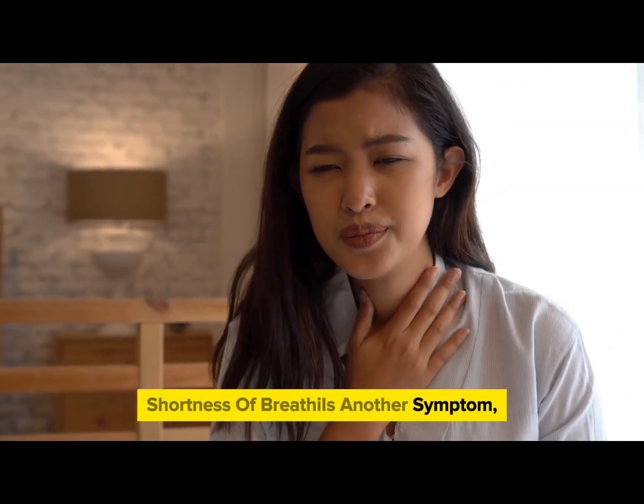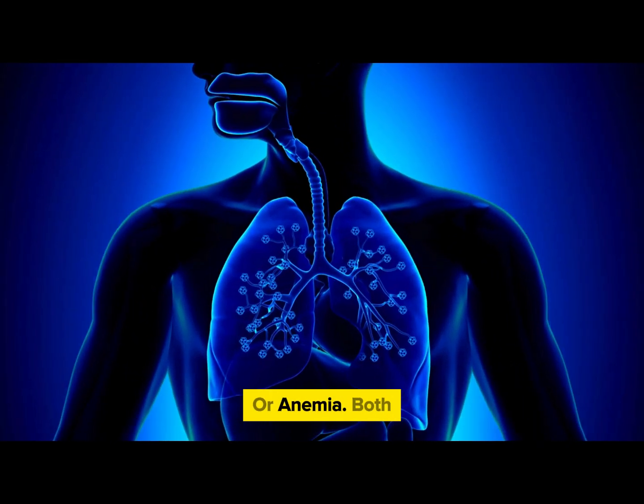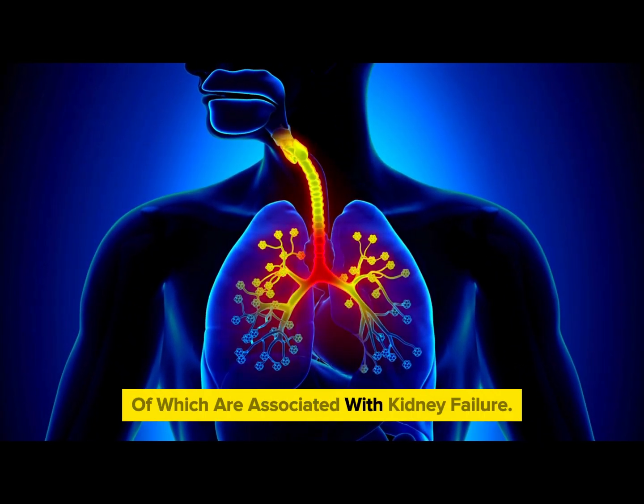Shortness of breath is another symptom you may encounter. This can occur due to the buildup of fluid in the lungs or anemia, both of which are associated with kidney failure.